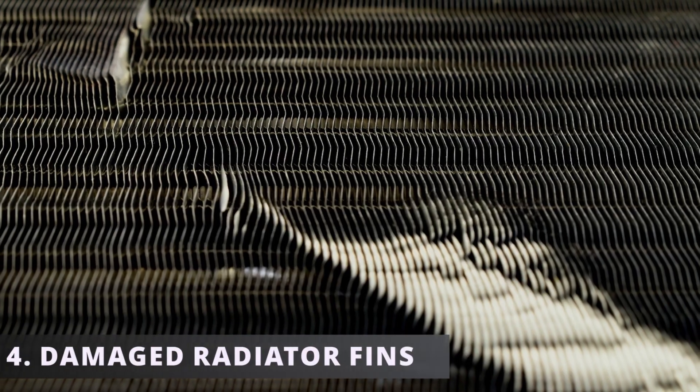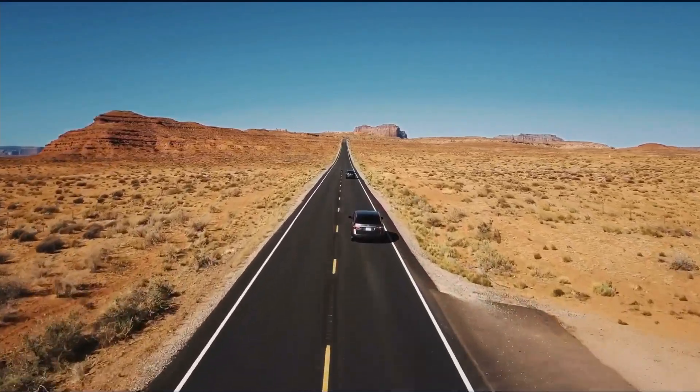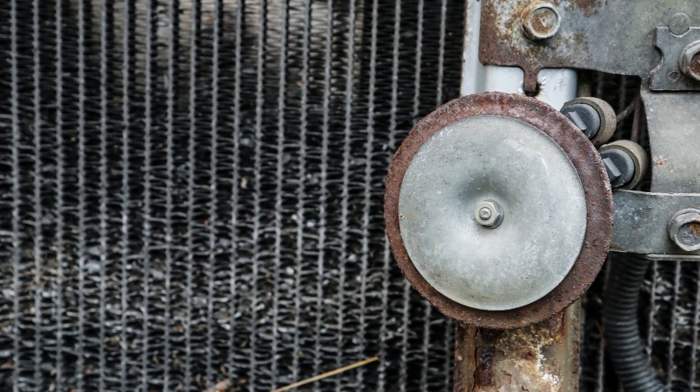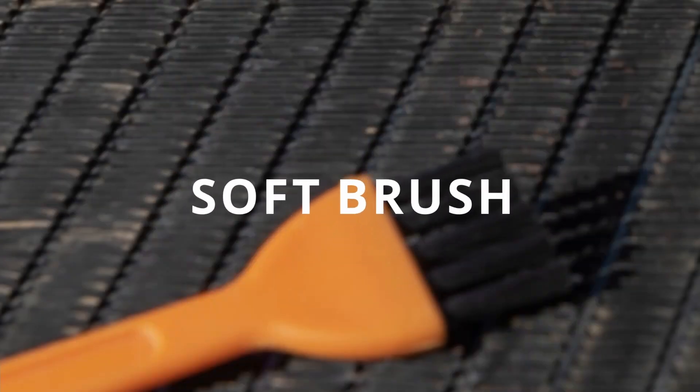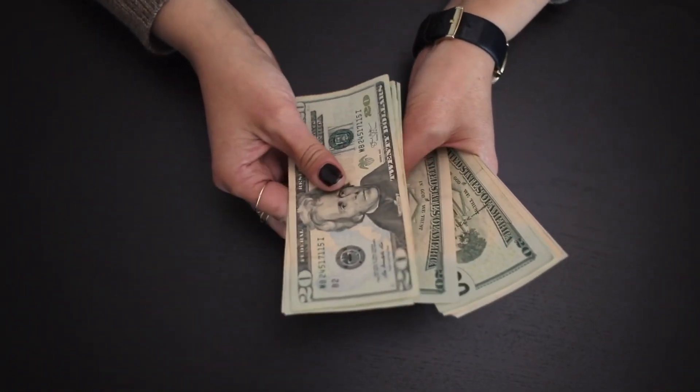The fourth symptom could be damaged radiator fins. Fins can be damaged when driving on the road by the impact of small rocks or other objects. When enough fins are damaged, the radiator won't be able to cool down the coolant as well. Also look out for a dirty radiator, since dirt blocks the airflow and prevents cooling. Some people use a soft brush to wipe off the debris and finish it off with a water hose — doing something simple like this can save you money from buying a new radiator.